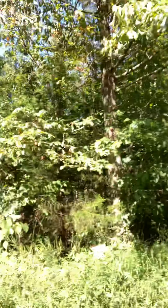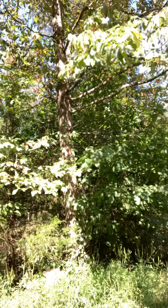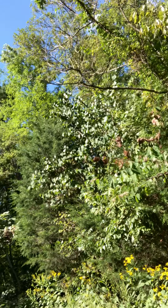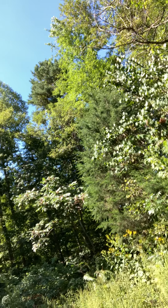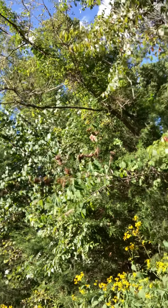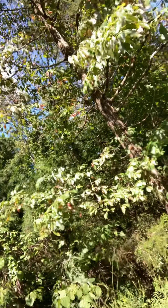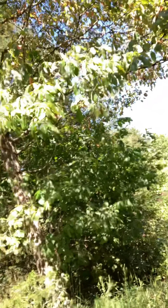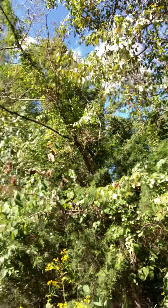Hey everybody, this is Janice from Ponderosa Pond. Here it is, the first week of September, and the trees are starting to turn colors — we have yellowing in the trees. This is a very early fall for us. We've been watching closely the last couple weeks. The trees have a yellow tint, losing their green. Some of the leaves are already starting to turn red. We are having an early fall this year in East Tennessee in the Smoky Mountains.